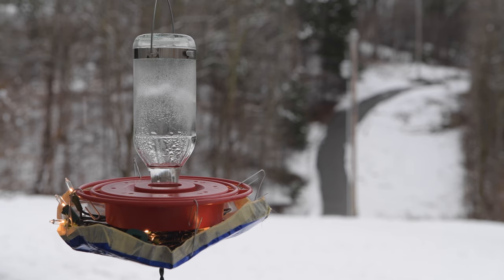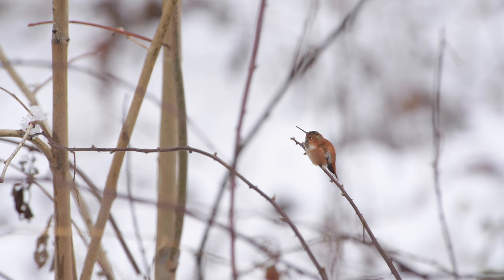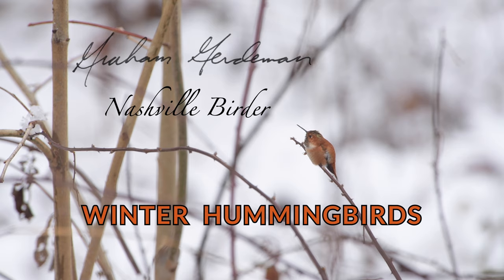So why is this hummingbird feeder up in the middle of winter? I'm Graham Gerdeman, and today on Nashville Birder, we're going to talk about winter hummingbirds.